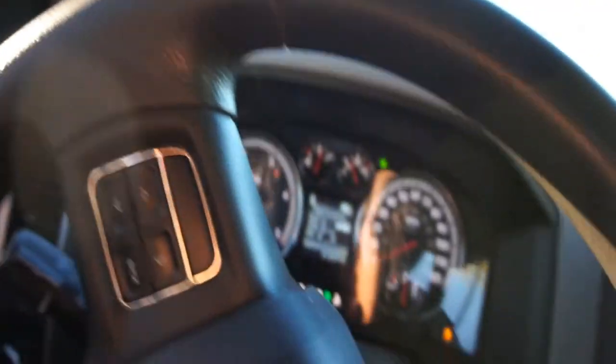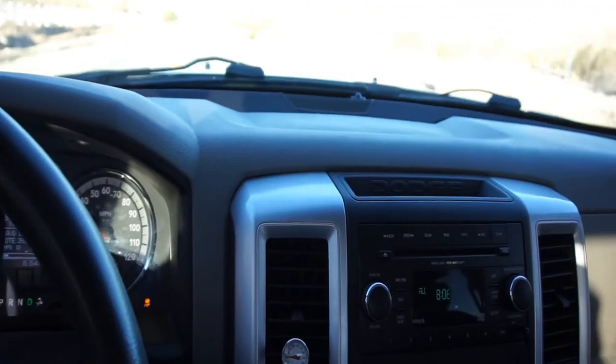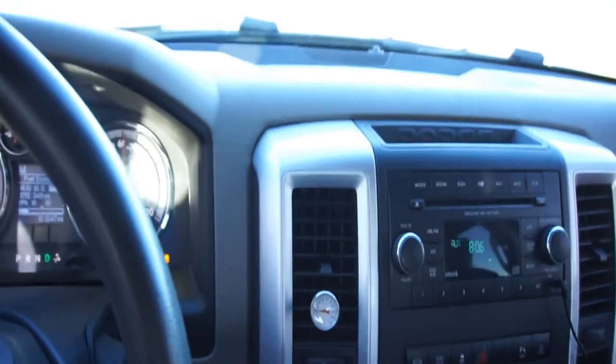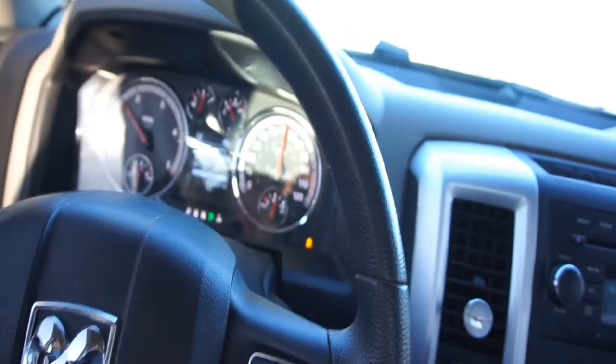I'm gonna go drive it a little bit longer to get it all warmed up, bring it up to operating temperature. Just gonna do my normal Sunday drive. I hope you guys can hear the turbo. Seems to run — EGTs are a lot cooler, which is good. That means hopefully I'll get better fuel mileage. It'll breathe a lot better; everything else should be better around cooler.